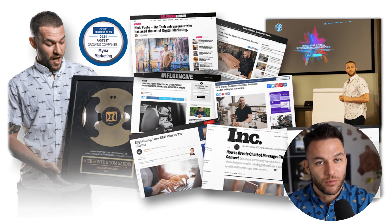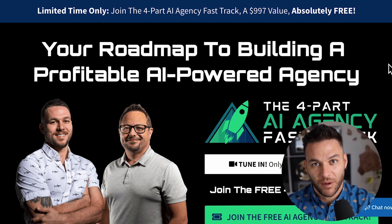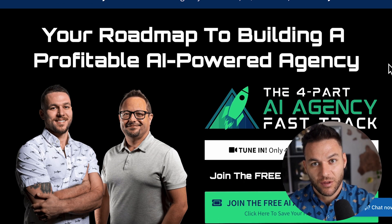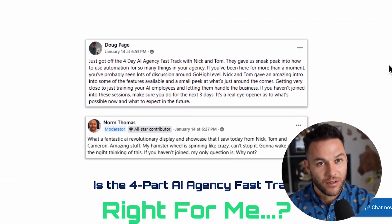I'm Nick Ponte's AI avatar. While the real Nick is helping businesses with Mina Marketing, Hawaii's fastest growing marketing agency, I'm here dropping the latest AI hacks, tools, and money-making strategies. The real Nick reads every single comment on these videos, so make sure you comment below. And if you're serious about landing AI subscription-based customers, grab my four-part AI fast track training that I'm currently offering for free — the link's in the description.